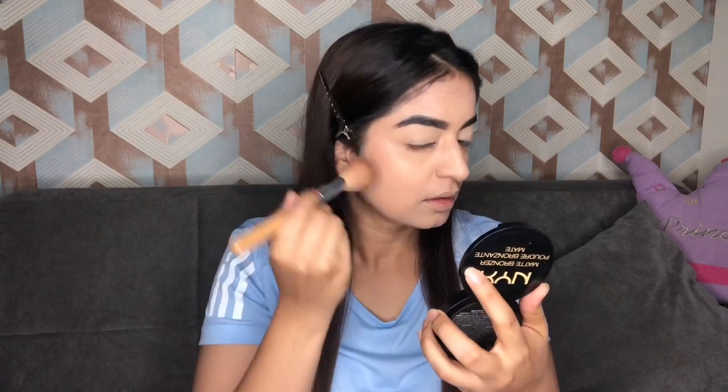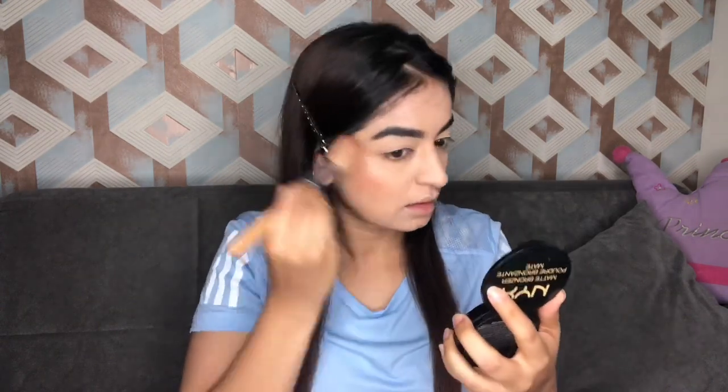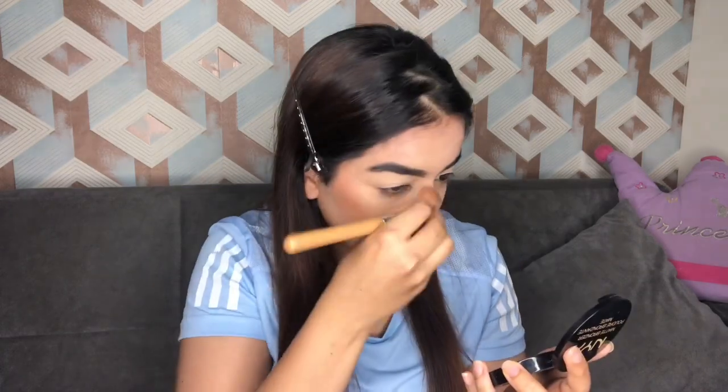To set my base, I'm gonna take my PAC Micro Fixer and spritz that on my face. Then for bronzer, I have taken my NYX bronzer — this is my most favorite bronzer. I'm not gonna contour today because I wanted a very subtle and basic look, so I'm just gonna bronze up my face a little bit and also bronze up my nose. I'm not contouring here.